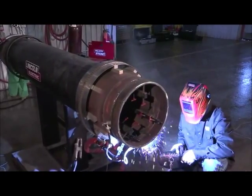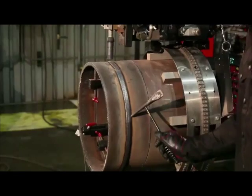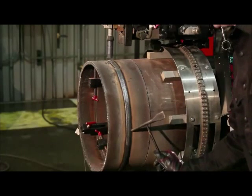The fast freezing slag provides consistent puddle support for a flat bead shape all the way around the pipe. The slag is easy to remove, reducing cleanup time and helping you get the job done faster.